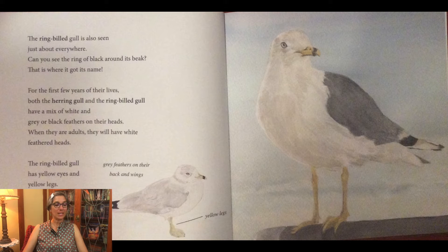The ring-billed gull is also seen just about everywhere. Can you see the ring of black around its beak? That is where it got its name. For the first few years of their lives, both the herring gull and the ring-billed gull have a mix of white and gray or black feathers on their heads. When they are adults, they will have white feathered heads. The ring-billed gull has yellow eyes and yellow legs.